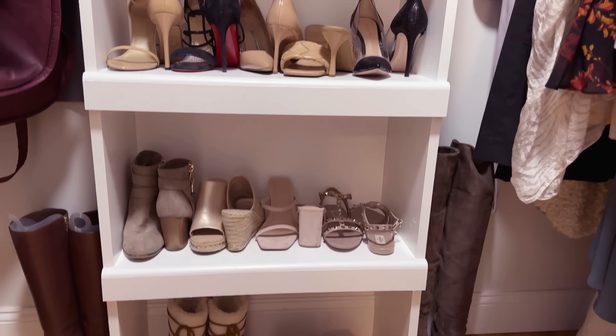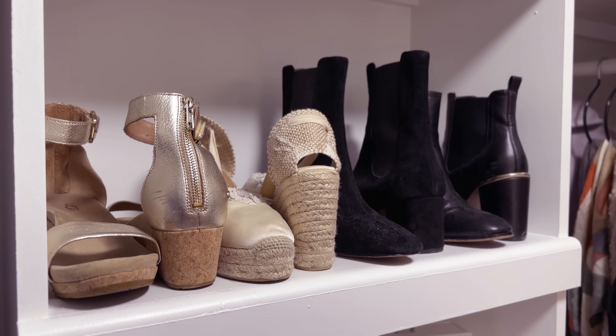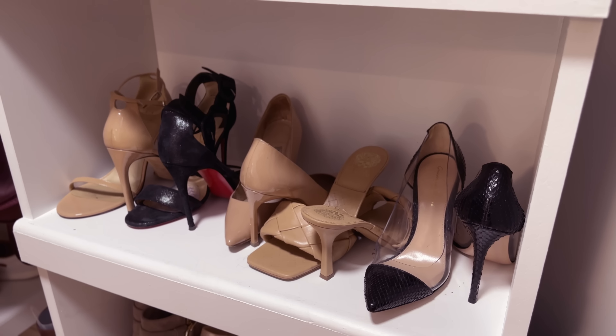The shoes ended up being a super late-night project because they were strewn all over my room. I knew they were going to end up on the center shelf — I'd been using it as a handbag display, but handbags actually need to be covered and kept from dust, so they don't need to be out. I parted ways with some shoes via Poshmark and some via donation, and I really tried to fill as much of that shelf space as possible. Before, they were collecting dust on the top shelf and I was wearing the same three pairs all the time.